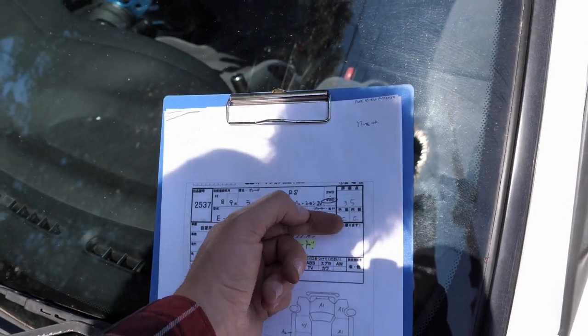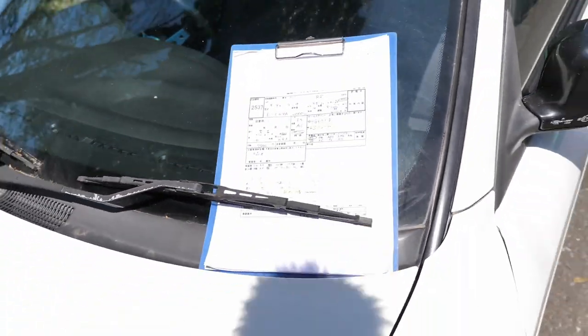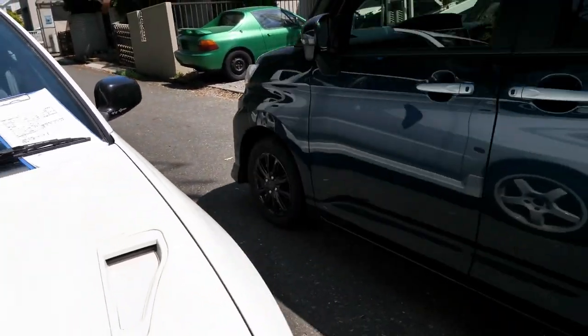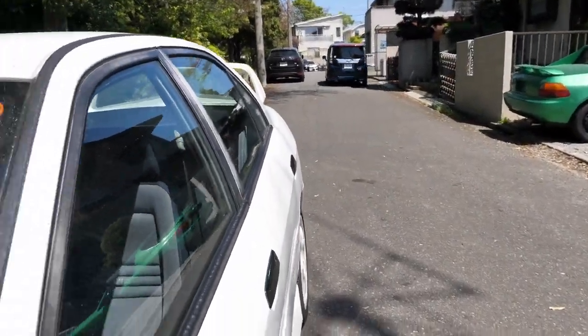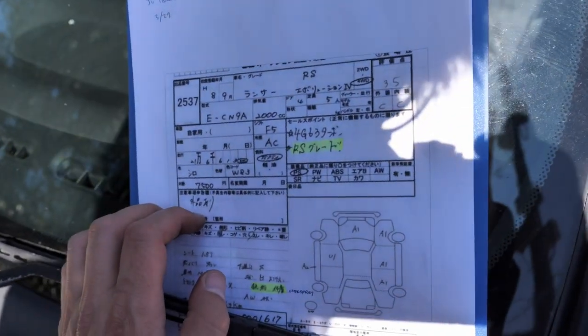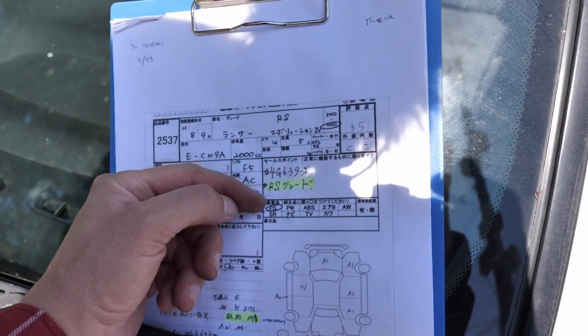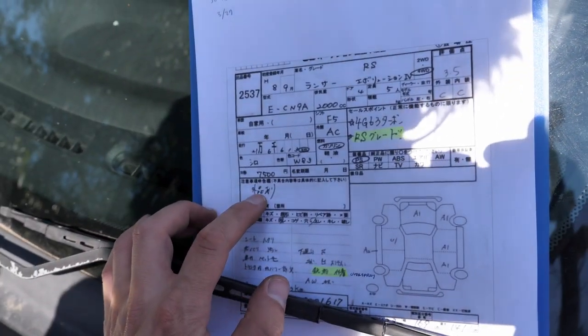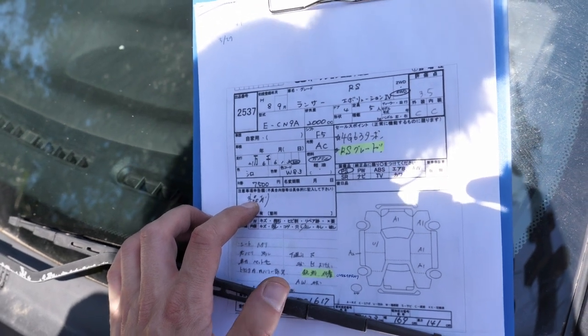They're being a bit hard on it — this is more like a B and B, I would say. 216,613 kilometers. It's a 4G63 turbo engine, RS grade. The sales points note various aftermarket parts — there's not a lot: suspension, a shift knob, a steering wheel. It still is on the stock exhaust, which is a little bit weird.